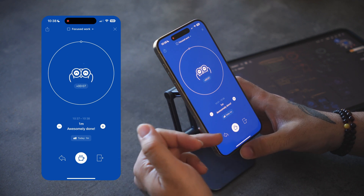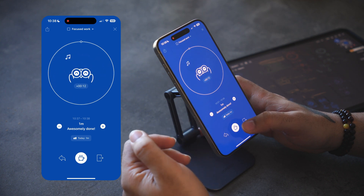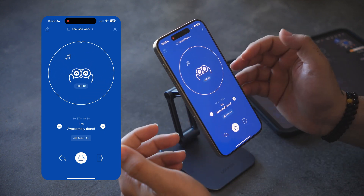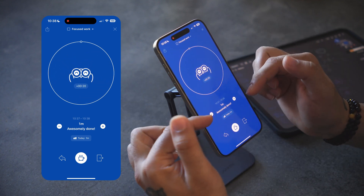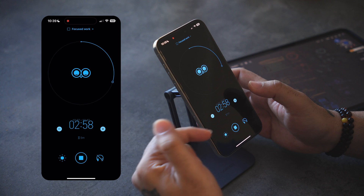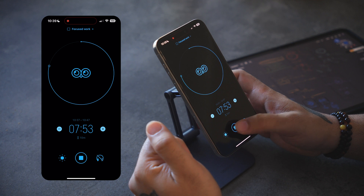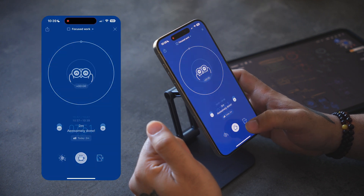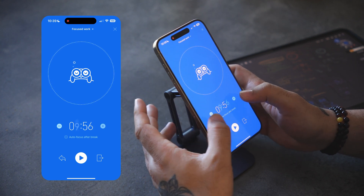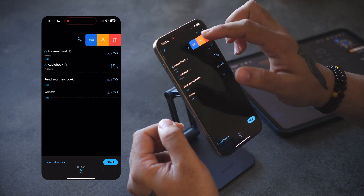Once you finish the focus session, you'll see a completion screen. From there you can go back to your previous screen, take a break, or completely exit to the main screen. You can add or remove time if you want to continue with the current session using the plus and minus buttons. You can keep adding to it and continue with the previous session. You can also take a break once your session is completed, and add or remove time from your break timer.